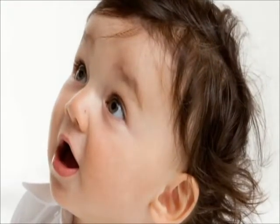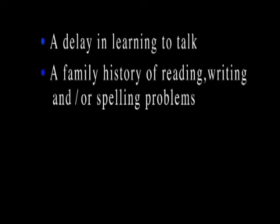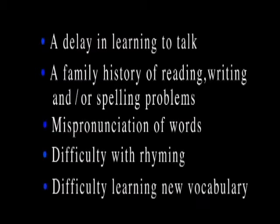The latest research indicates the importance of early intervention for children who are at risk for difficulties in learning to read, write, and spell. There are several clues that indicate a child may struggle later in these areas. The five major indicators consist of a delay in learning to talk, a family history of reading, writing, and/or spelling problems, mispronunciation of words, difficulty with rhyming, and difficulty learning new vocabulary.